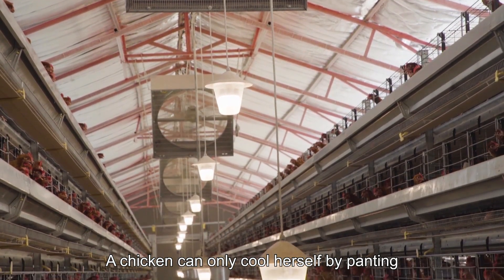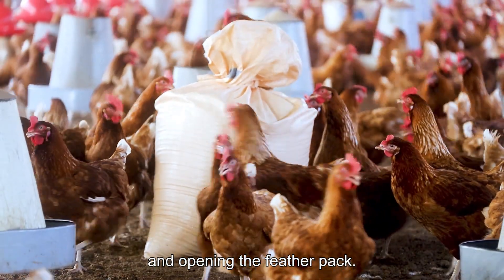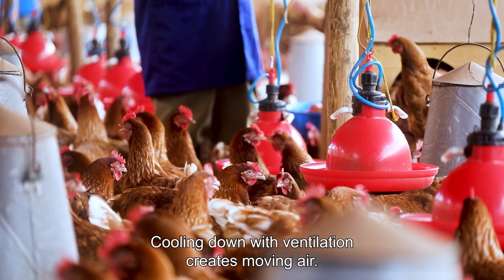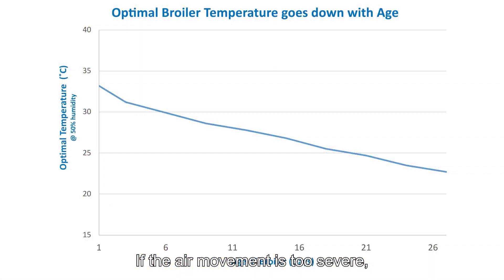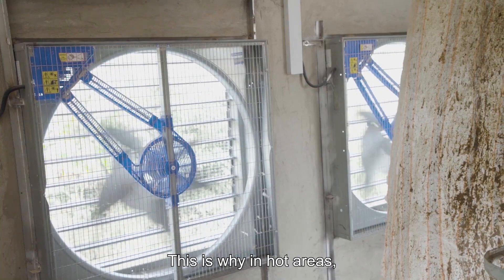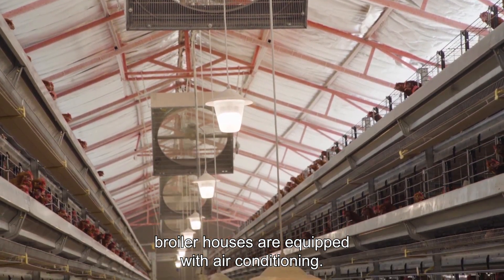A chicken can only cool herself by panting and opening the feather pack. Panting chickens drink more than they eat and grow less. Cooling down with ventilation creates moving air, but if the air movement is too severe, the chickens shelter on the floor and will not move to the feeders, resulting in lower feed intake and lower growth. This is why in hot areas, broiler houses are equipped with air conditioning.